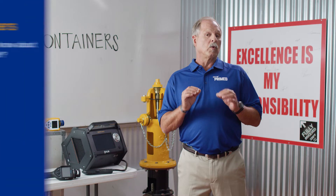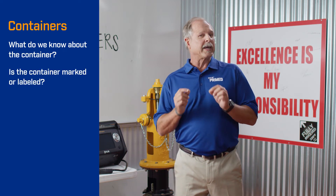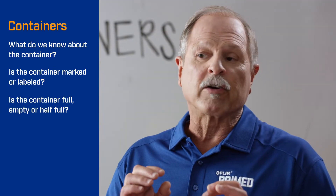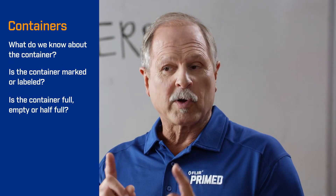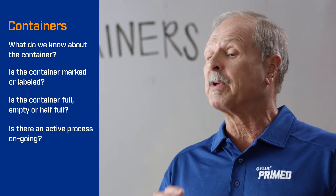Here are some general guidelines to consider during a container response. What do we know about the container — when and where did we find it? Is the container marked or labeled, and can we be sure that this is an accurate indication of the contents? Is the container full, empty, or just half full? What are the implications of this? Is there an active process ongoing impacting whether it's full or being emptied?